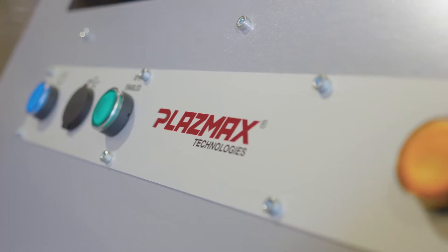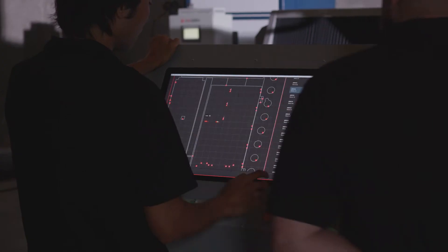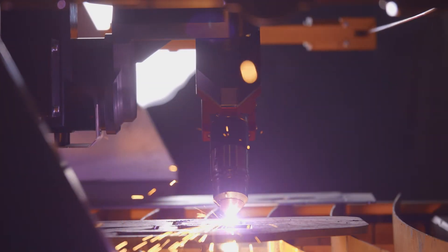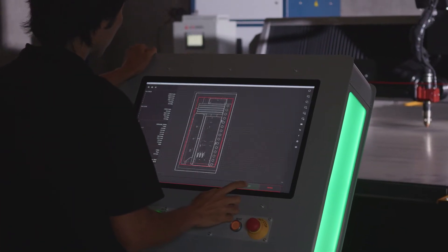We are heavily weighted in R&D, so we're always striving to improve our products. We've developed our own CNC control. We can now cut complex beveled geometry, we've got great reporting data and analytics, we've made it intuitive and easy for the operators to use, and it's Industry 4.0 compatible.